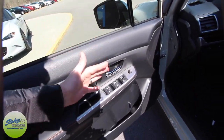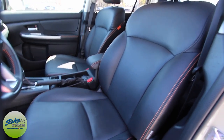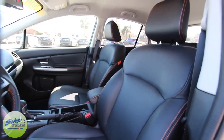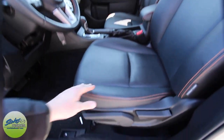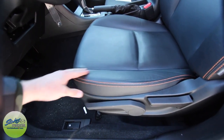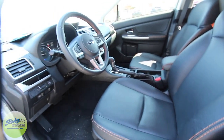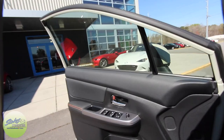Power windows, power door locks, power mirrors. Black cloth seating on the inside with stitching, which looks really nice. I will tell you — a Subaru seat has got to be one of the most comfortable seats to sit in. They are really soft and supple, and they use a really nice Nappa leather finish to give it longevity on the leather material.